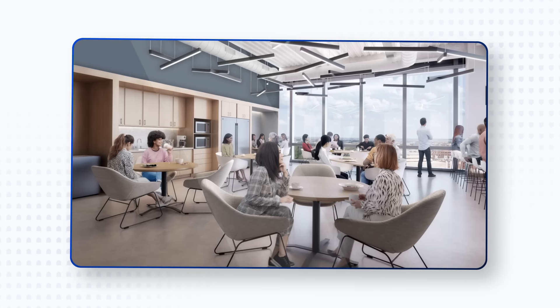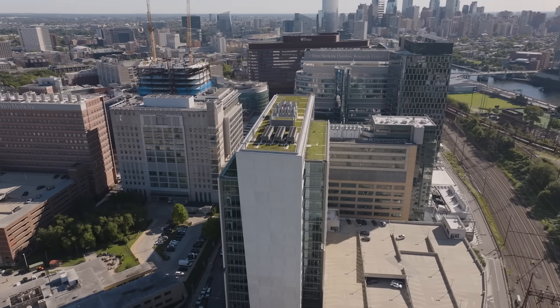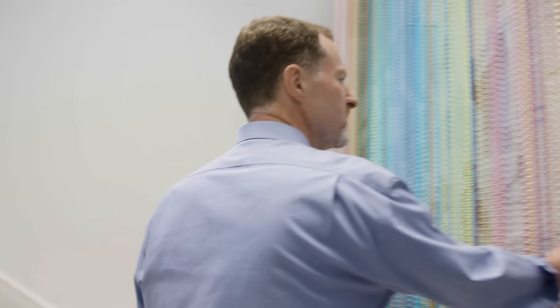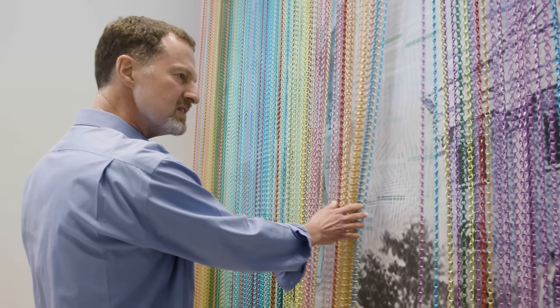We put a lot of thought into how we designed this building. I love the big windows. I love being able to overlook Penn's campus. I am struck by the openness of the building. We have a big open stairway in our department — you can walk down a flight or two and see colleagues that, in Blockley, I never get to see.